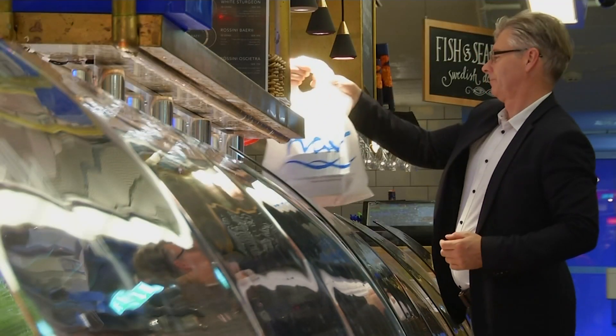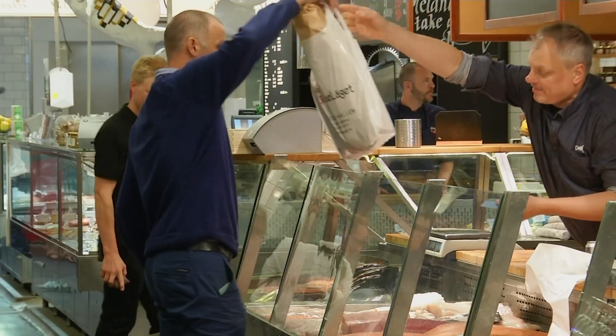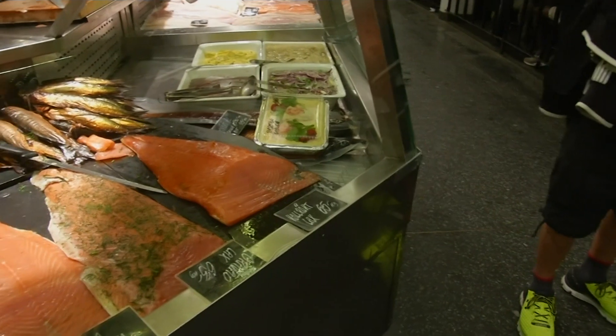Farmers across the globe consider sea lice the biggest threat to their industry, with wholesale prices up as much as 50 percent last year. That means consumers are paying more for everything from salmon filets and steaks to more expensive lox for bagels.